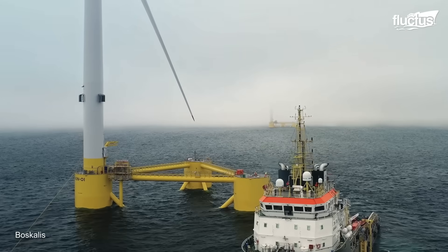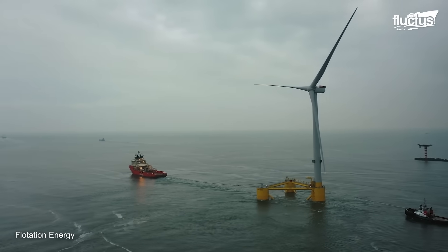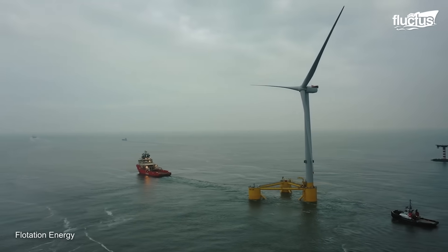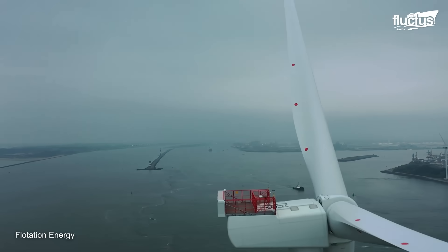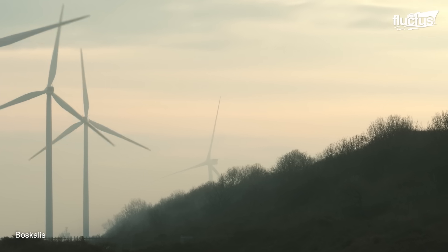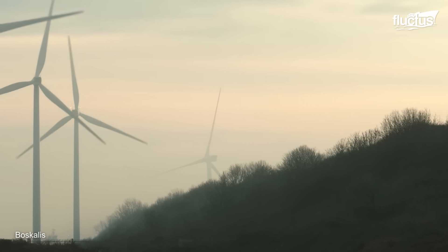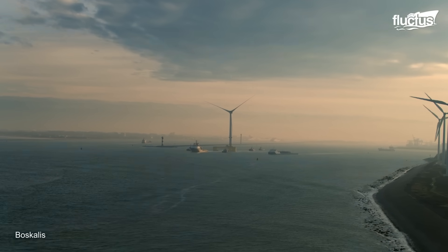The Kincardine Offshore Wind Farm is a 50-megawatt floating offshore wind farm located approximately 9 miles off the coast of Aberdeenshire, Scotland. It is the largest floating offshore wind farm in the world, and the first to use wind turbines of more than 9-megawatt capacity.